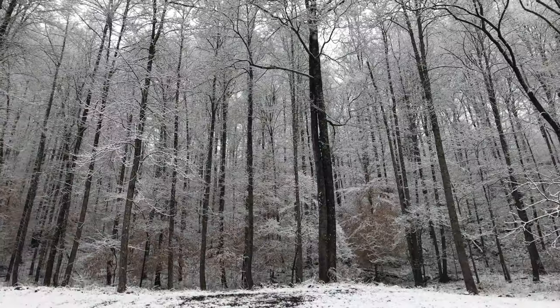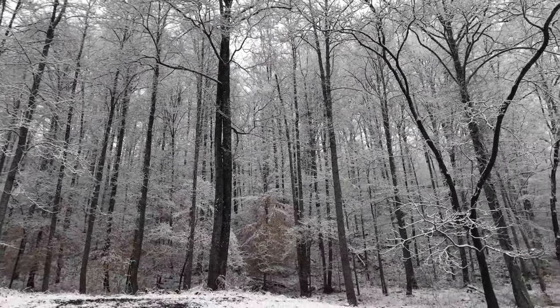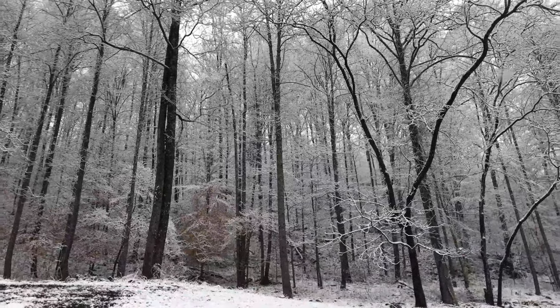Howdy y'all, this is Jared with Loody Lick Homestead. Today we're getting a little snow — it's a real wet, sticky snow, but it's probably one of the prettiest ones we've had so far. We ain't had much of a winter really, so I thought I'd just take you out here and show you some of this beautiful snow. You can see the snow is really stuck to the trees, but it makes it pretty though.